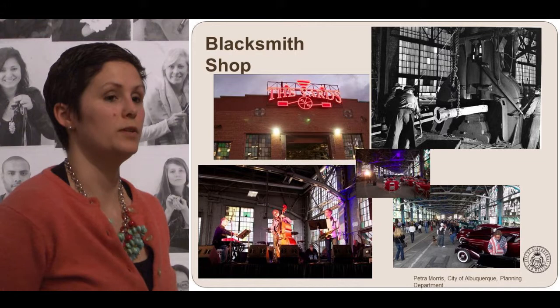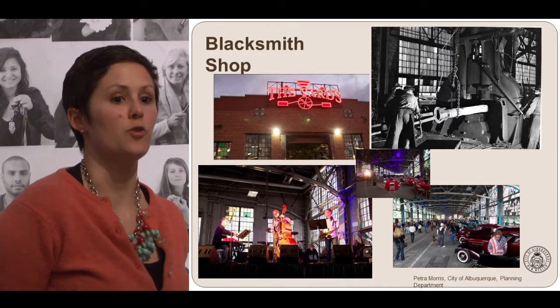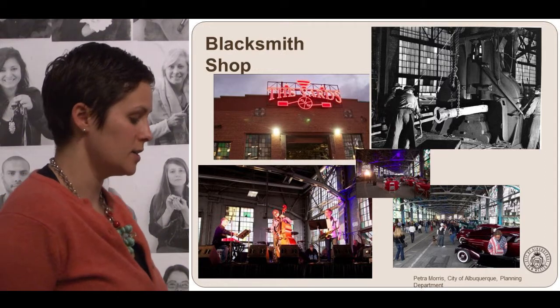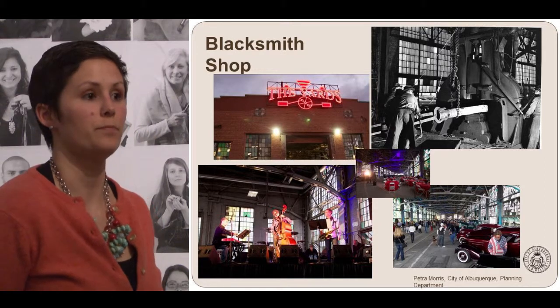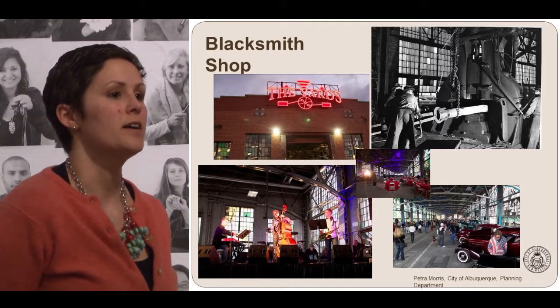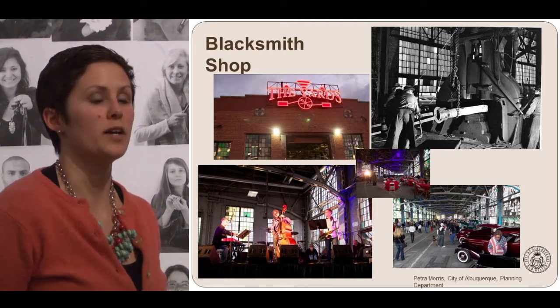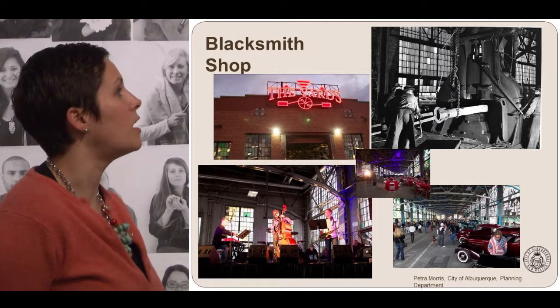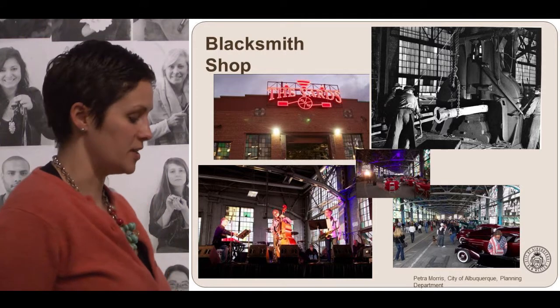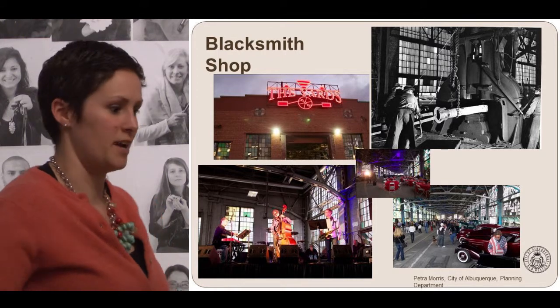We'll probably be seeing the first events coming out either March or April, and one of those first events is the Sunday Growers Market, starting in April. The Sunday Growers Market is something the Barelas community has been working hard at, and they are excited to see it in this space — they'll be there every Sunday starting in April.